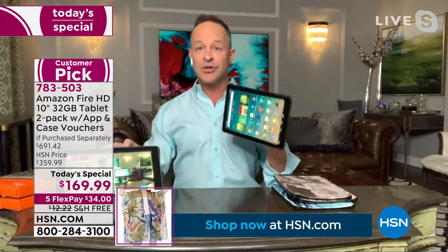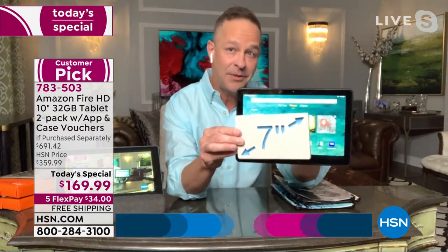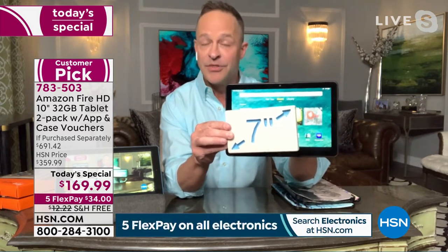Their 10-inch tablet is of course the largest. Look at the difference — if this were a 7-inch tablet at this sort of value, I would say go for it all day. With a true 1080p high-definition screen, a front and rear-facing camera, expandable memory up to a terabyte, and an octa-core processor, I'd say go for it. It's almost roughly two and a half to three times the size of a 7-inch screen.